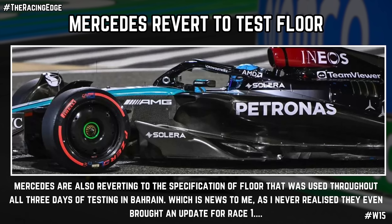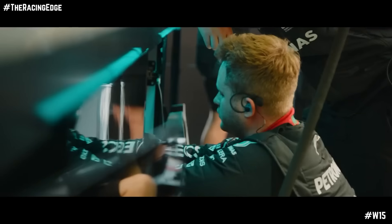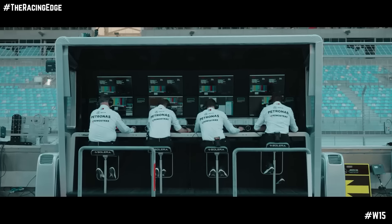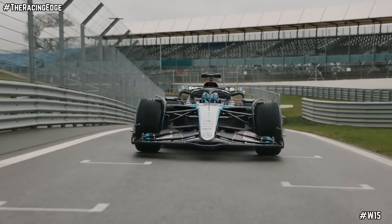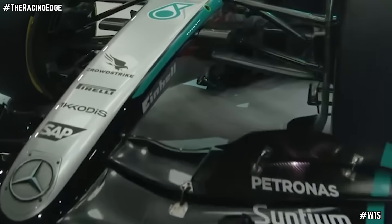Not only that, but the team will also be reverting to an older spec floor that was used throughout testing in Bahrain. This is something that wasn't actually widely known to be occurring this season with the W15 — to the best of knowledge, there wasn't any mention of a new floor in the pre-practice upgrade notes each team has to submit through every Grand Prix weekend. And this might explain a little bit about what has happened over these first two race weekends, though it doesn't make for good reading for the team in terms of how they operate.